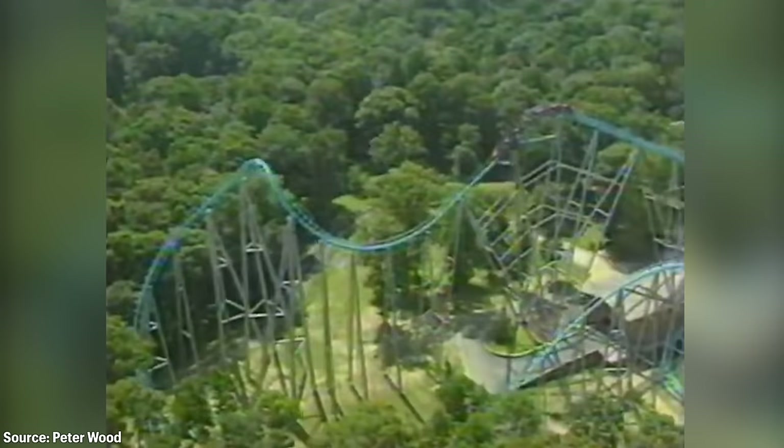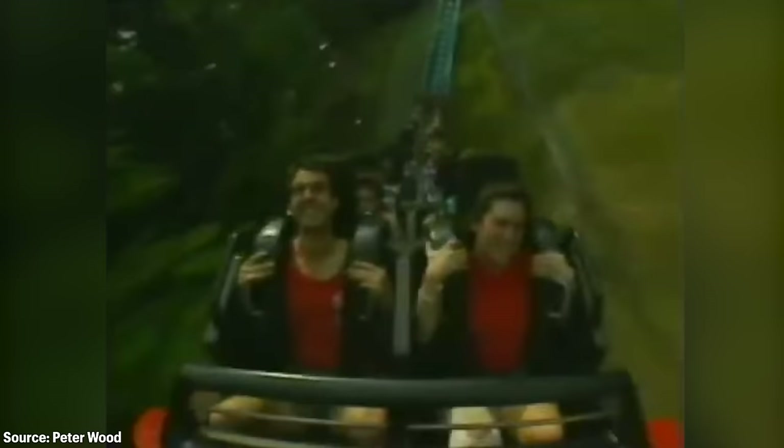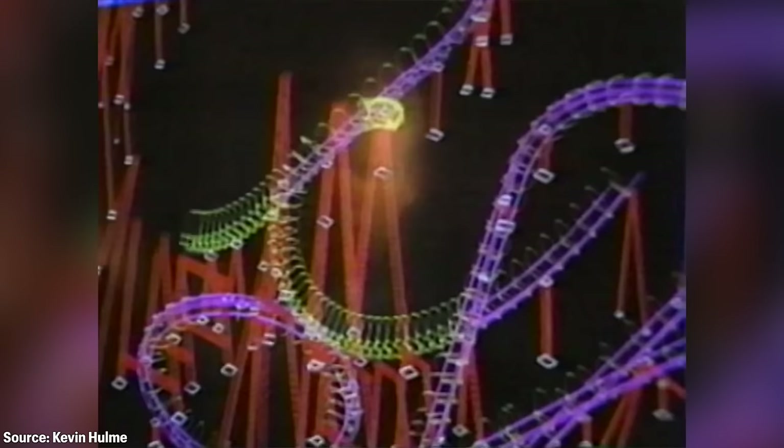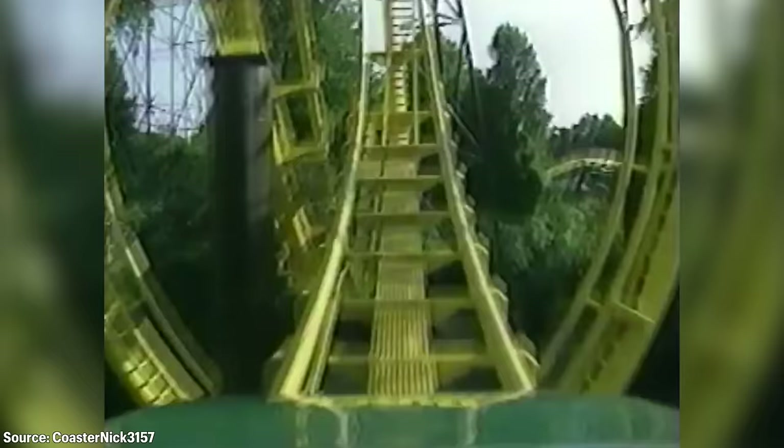Dragonfire was supposed to be the new headlining attraction at Busch Gardens. Compared to Loch Ness Monster, it featured a new and innovative design concept, but instead it quickly grew a terrible reputation because of how rough and jarring it was. Dragonfire wouldn't even operate a full 10 years and closed forever in July of 1998. In this video, we'll take a deep dive into what went wrong with Dragonfire, and address common misconceptions about its origins that have been wrongly discussed in other videos and on various websites time and time again.